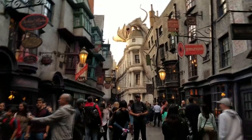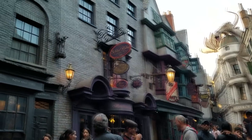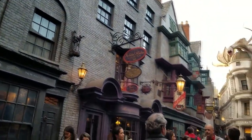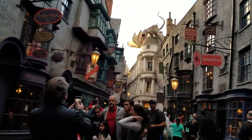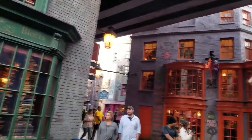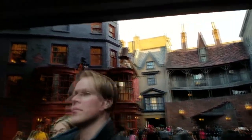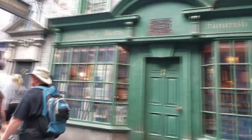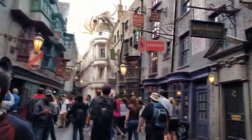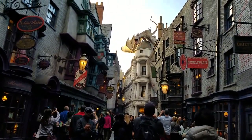So this is Diagon Alley. You see the bank on top of Gringotts and all the shops. This is the end of the day, and I'll be honest, I'm tired — but it has been an awesome day. You see everything here: Flourish and Blotts, and there's so much more back there. The Weasley's shop is right there. There's so much to see. If you are a Harry Potter fan, you will really like this. Our dragon is going to put an exclamation point on the day.